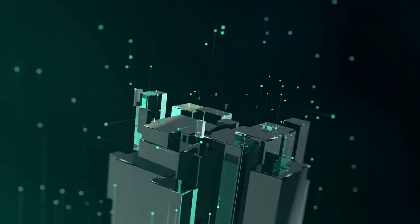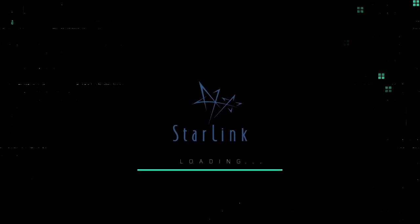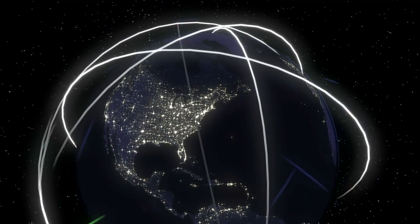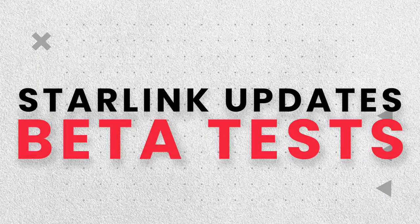But what's actually happening within the company right now? In this video, we're going to give you four key things you need to know about Starlink and the updates as they come through. Number one: the Starlink updates — the beta tests.